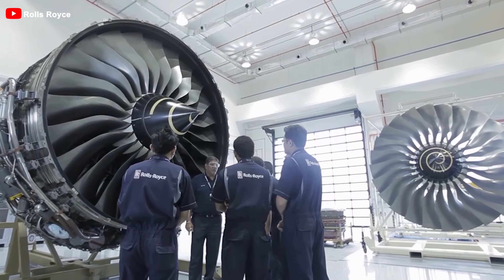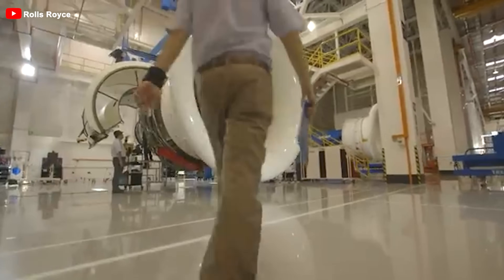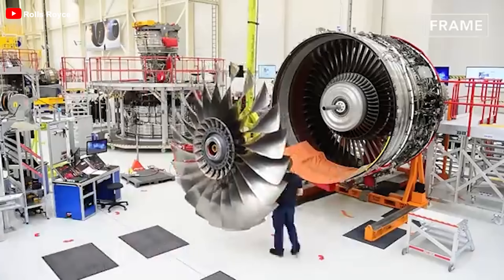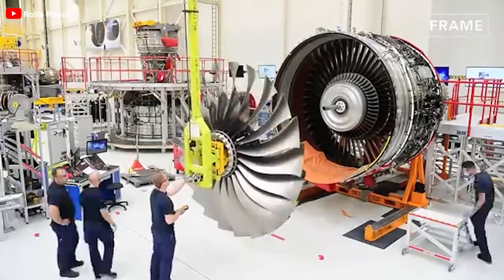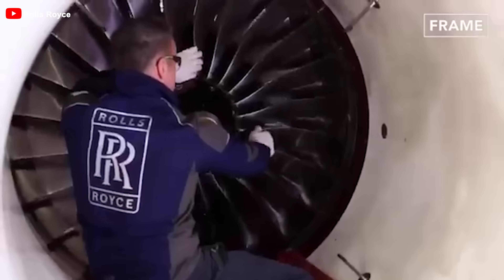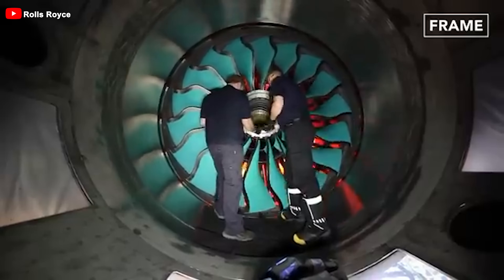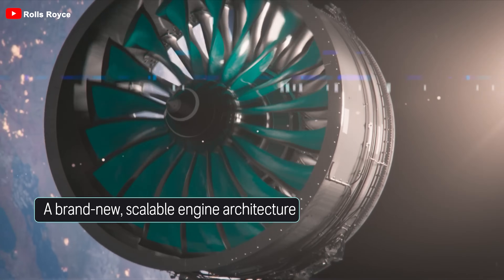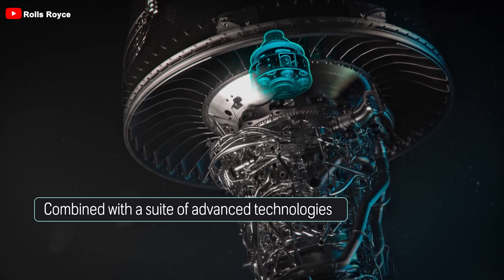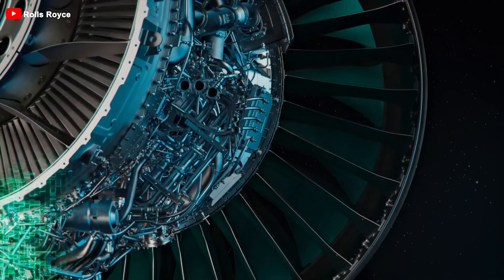One of the key improvements in the EP variant is the use of newly developed turbine discs crafted from Rolls-Royce's proprietary Super Alloy, branded RR1073. Initially designed for the Ultrafan engine program, this material is capable of withstanding temperatures up to 50 Kelvin higher than the current RR1000 alloy, allowing for a more predictable and extended service life. Additionally, Rolls-Royce has revamped the high pressure turbine blade cooling system, redistributing airflow more effectively to dramatically lower operating temperatures, thus enhancing the engine's longevity and performance.